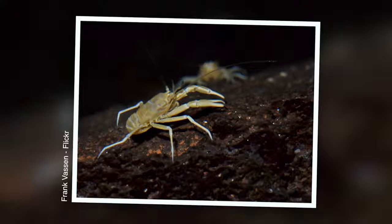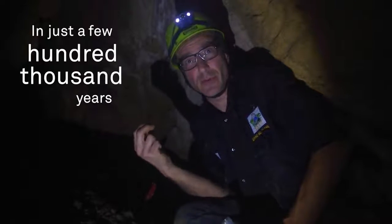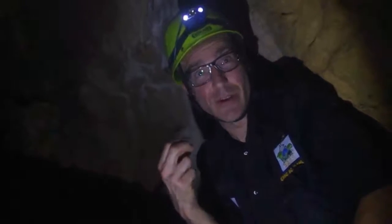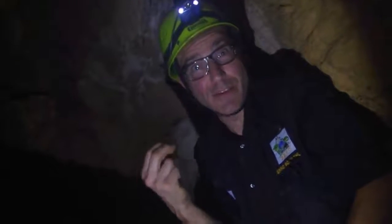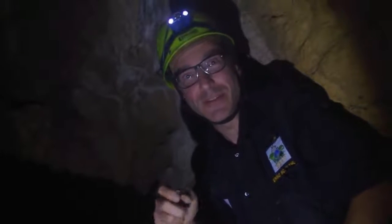From DNA you can tell that sometimes this cave evolution has taken place very rapidly. In just a few hundred thousand years you can get from a regular outside insect to a very extremely adapted cave insect. That's what makes these tropical caves so fascinating to study rapid evolution.